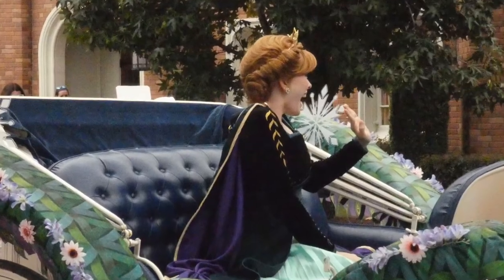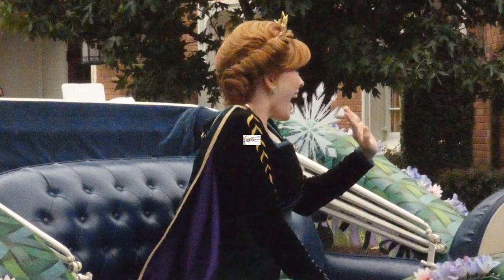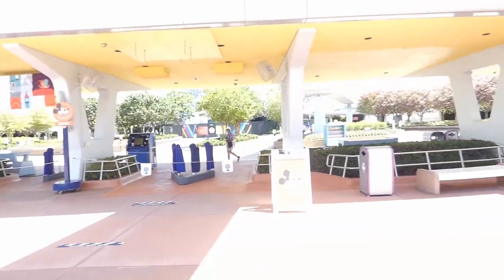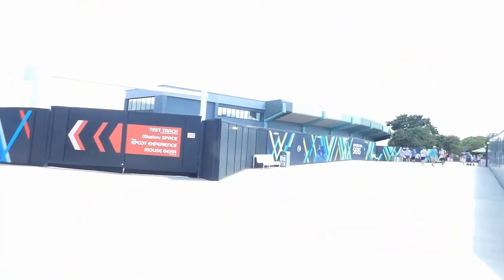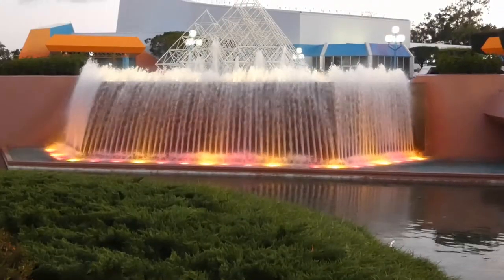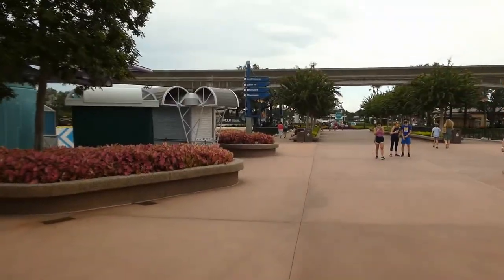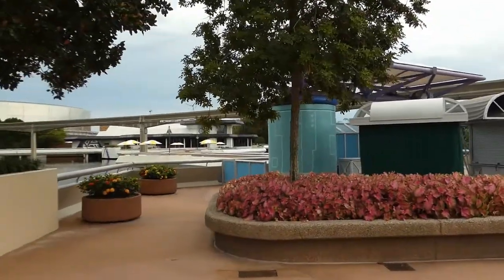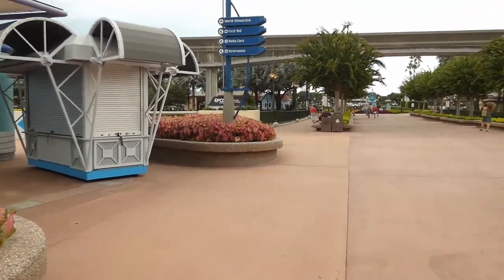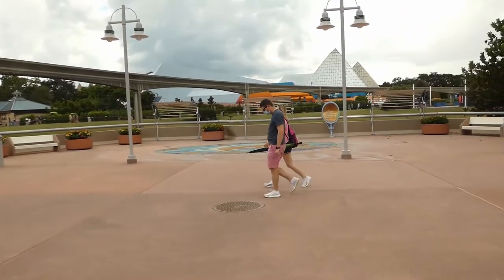Number 3: the park is still under construction. This is probably one of the most relevant planning tips right now, because this park is really torn up. You can't even walk through the center of the park to get to World Showcase — you have to walk around either side of Future World. Mouse Gear is still closed and has been moved to a smaller temporary store. Because of this, you're not going to get the full EPCOT experience right now, and you might be better off planning a later date if you want the full experience after construction is finished.